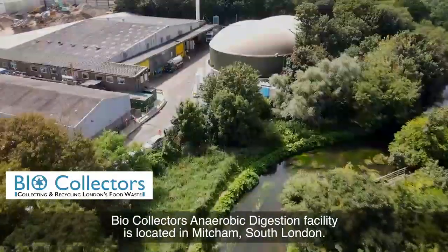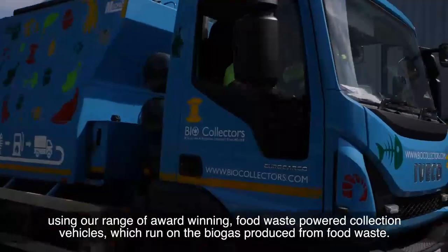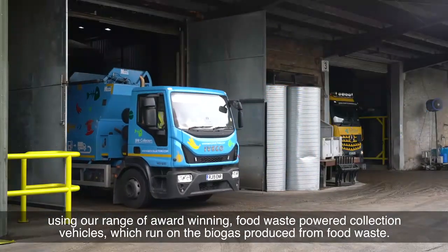Biocollector's anaerobic digestion facility is located in Mitcham, South London. Here we collect and recycle food waste from across Greater London using our range of award-winning food waste powered collection vehicles, which run on the biogas produced from food waste.